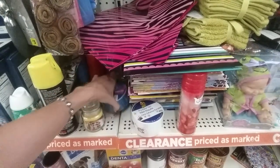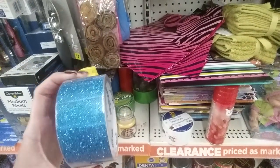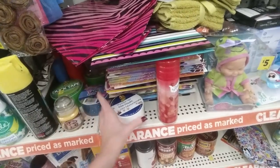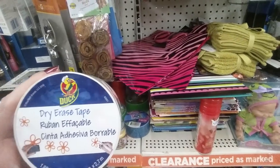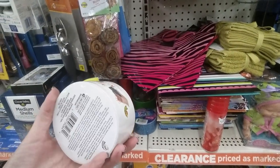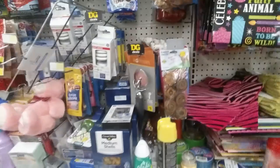Look at this tape — it's Tape Trends designer tape. Blue glitter. And this is interesting — it's by Duck, they make Duck Tape. This is dry erase tape. That's really cool. So you could have a little dry erase section on anything.